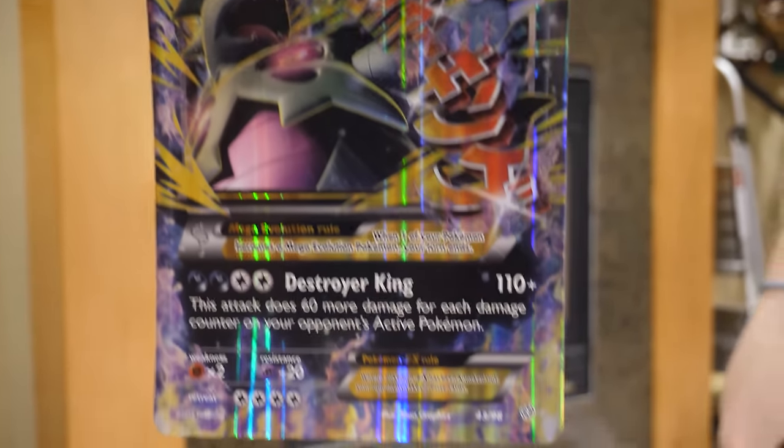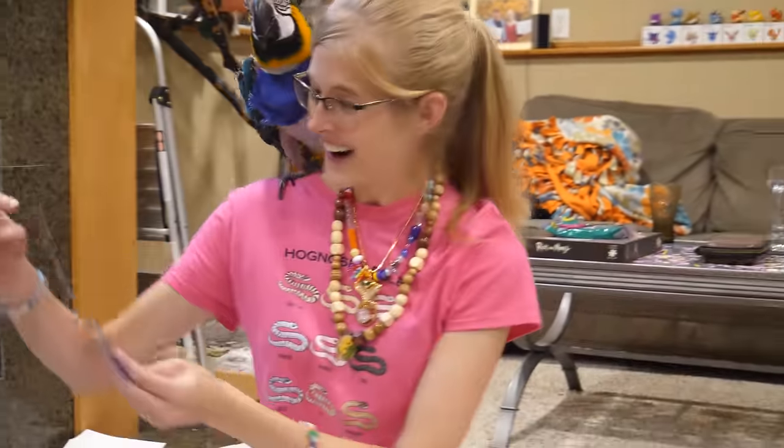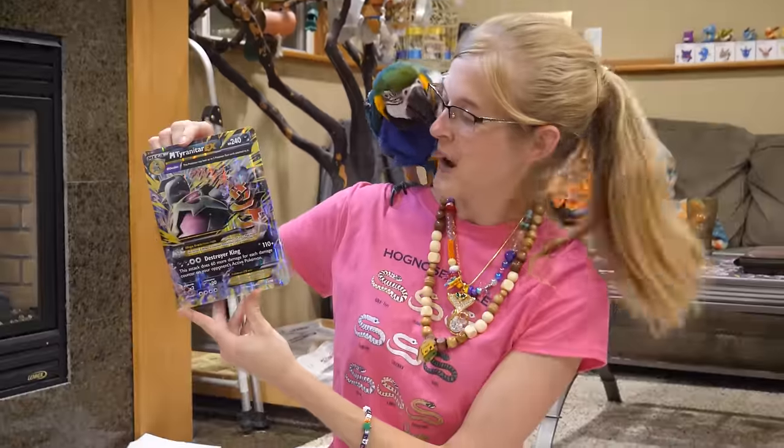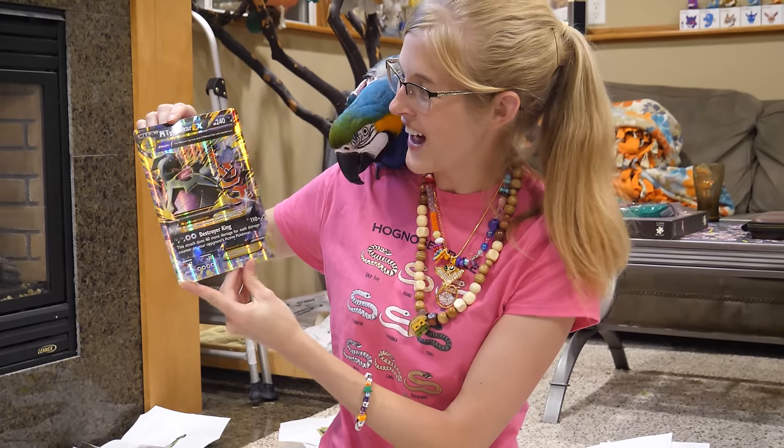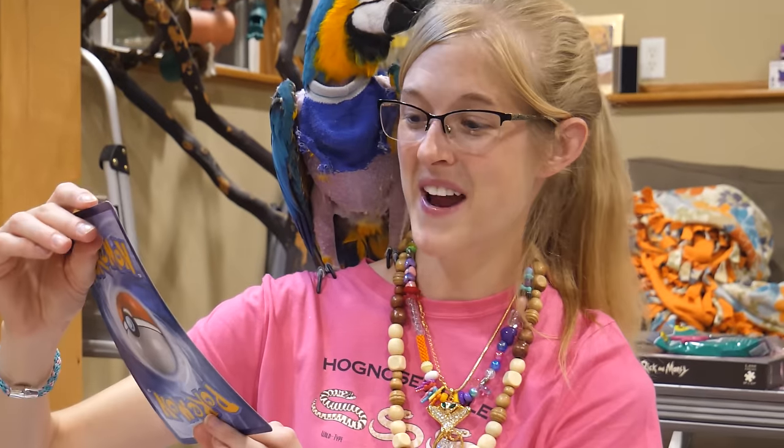I'll show the audience first. It's Tyranitar! Oh my gosh - that's an epic card. It's even holographic, and it's mega Tyranitar! These are amazing gifts.